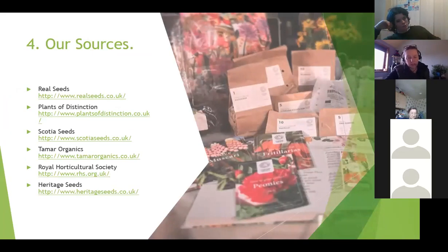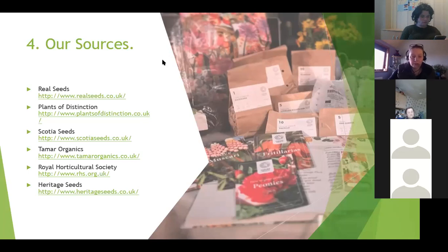Some of the sources Sharon and I use include Real Seeds, a company supplying heritage and older varieties. There's also Plants of Distinction if you're wanting to buy plants - I think they may be based in Glasgow. We have Scotia Seeds and Tamar Organics. I also get a lot of my plants from the Royal Horticultural Society themselves - they're based in England, a little more expensive, but you know what you're getting has been bred properly and you tend to get bigger plants. And the last one on the list is Heritage Seeds.